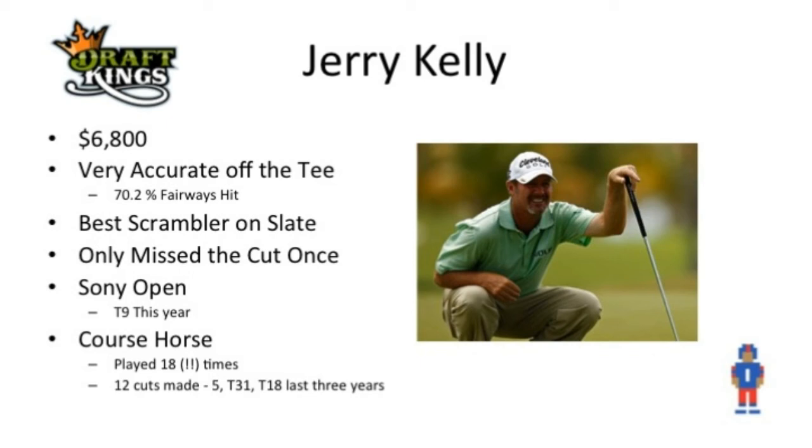And finally, a really nice value play in Jerry Kelly, who checks in at only $6,800. Again, another guy who is extremely accurate, hitting over 70% of his fairways in the last year. He is the best scrambler on the slate. These greens are very small, so it's going to be advantageous to hit the green, but if you don't, you're going to have to be able to get up and down — and Jerry Kelly does that. He's only missed the cut once this season and he's a real course horse: played here 18 times, made the cut 12 times, finished in the top 31 the last three years, including a fifth place finish. His skill set really translates well here. I'm also looking back at the Sony Open as a comparable tournament — another course with narrow fairways and small greens — and Jerry Kelly finished T9 there this year. So the Sony Open at Waialae Country Club is pretty comparable to what you're looking for this week.